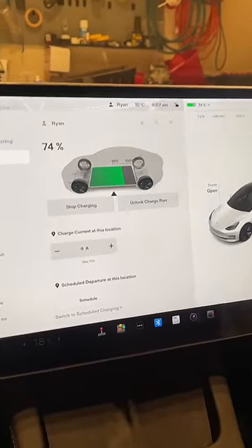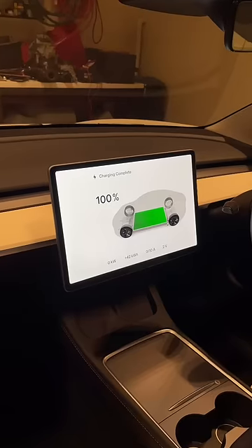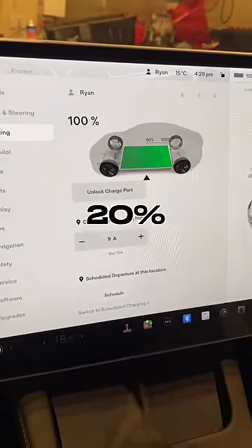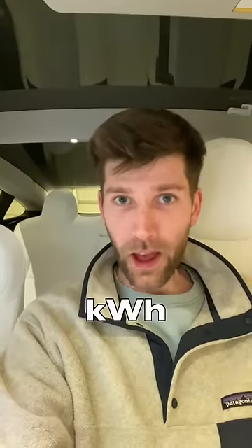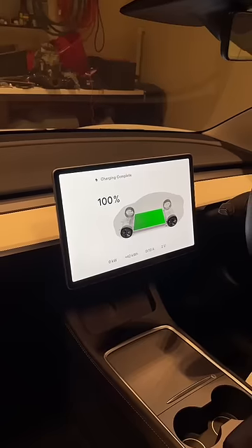It is 4:30 p.m. on Monday and the car has just hit 100%. So it took a total of 22 and a half hours to charge from 20% to 100%. We added 42 kilowatt hours to the battery, which with our current electricity plan at 29 cents per kilowatt hour, came in at $12.18 to charge our car.